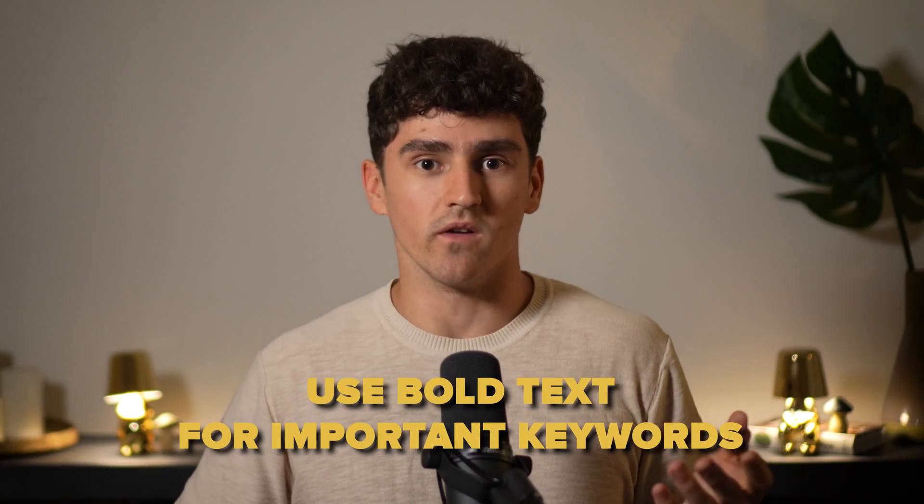To make it even easier for Joe to find the most relevant information, use bold text for important keywords. But don't add too much bold — if everything is emphasized, then nothing actually stands out.